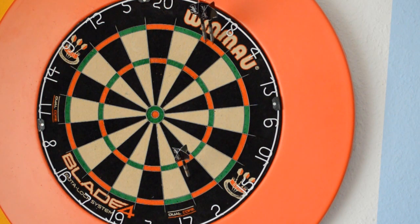Double 18, single 2 and double 18 is also a great way to check out 74.